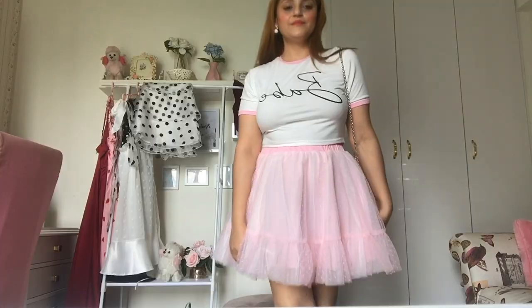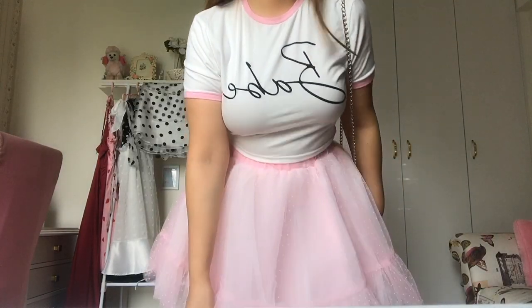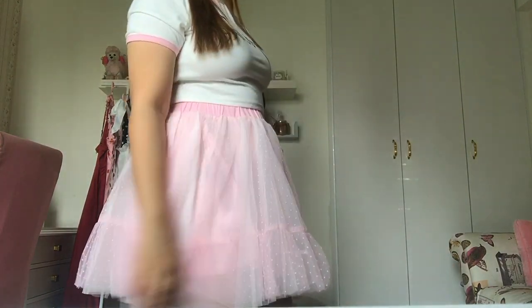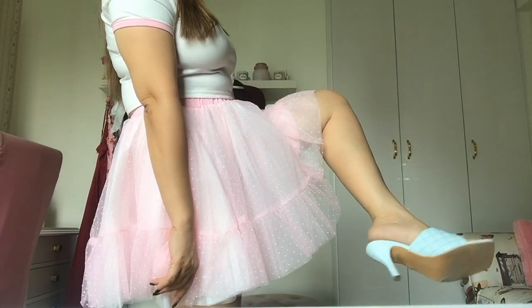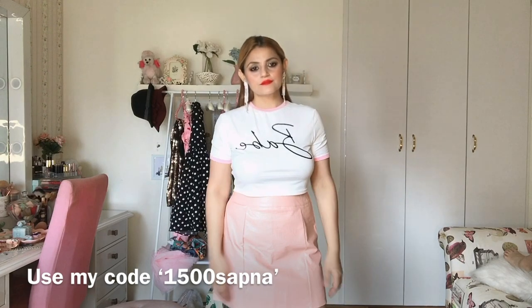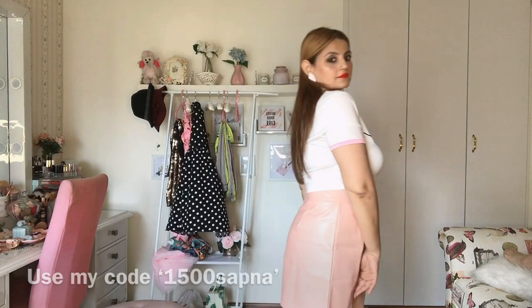Coming on to the next outfit — a very cute tulle pink skirt with a crop top. The top says 'babe' but it's showing reversed because it was recorded on selfie mode. It's a short top, well-fitted in medium size. The skirt is really really cute — I so love it. I wore the same blue sandals, but you can wear pink bellies, pink pumps, white pumps — anything of your choice.